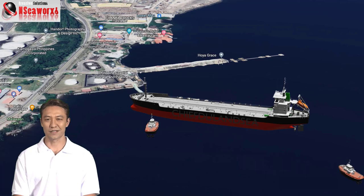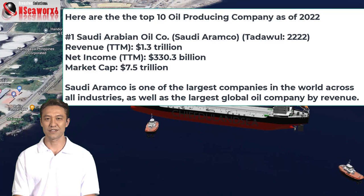Here are the top 10 producing oil companies as of 2022. For example, number 1 is Saudi Arabian oil company. You can pause the video to read more of this.